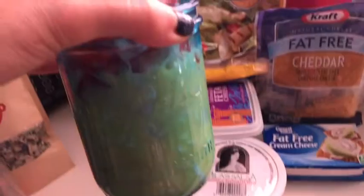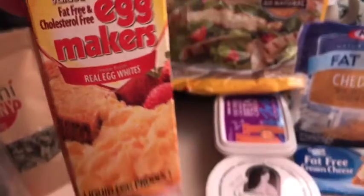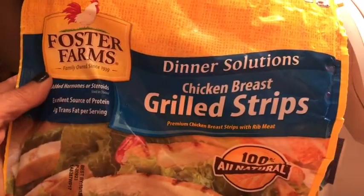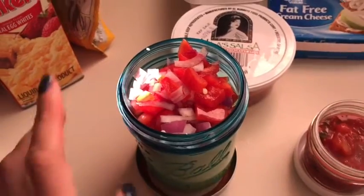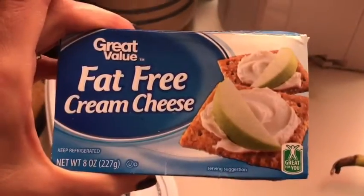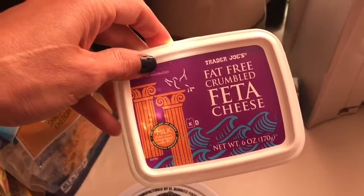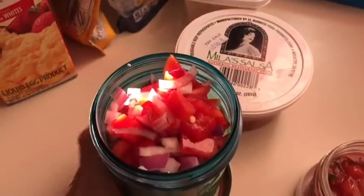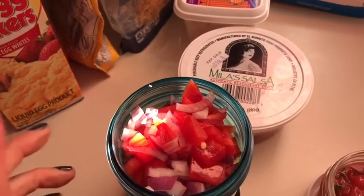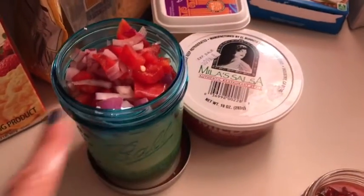For lunch today I'm having this gigantic egg mug — tons and tons of protein. I have one cup of Great Value egg makers for one smart point, three ounces of Foster Farms grilled chicken breast strips for one smart point, a quarter cup of fat-free shredded cheddar for zero smart points, one tablespoon of fat-free cream cheese for zero smart points, and one ounce of Trader Joe's fat-free feta cheese for zero smart points, plus diced bell pepper and diced onion on top.